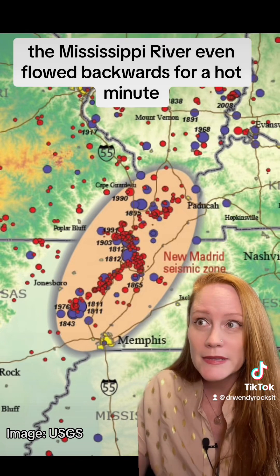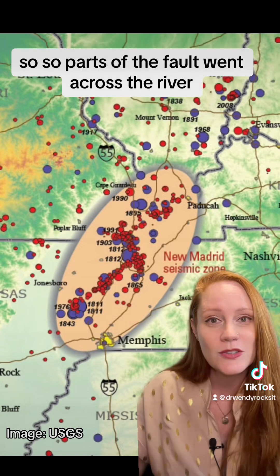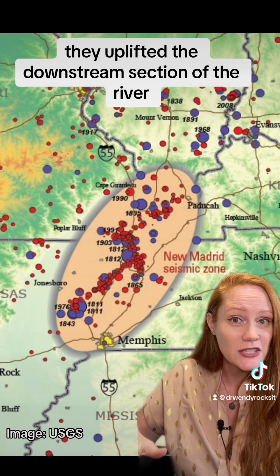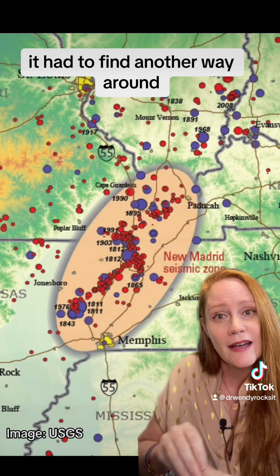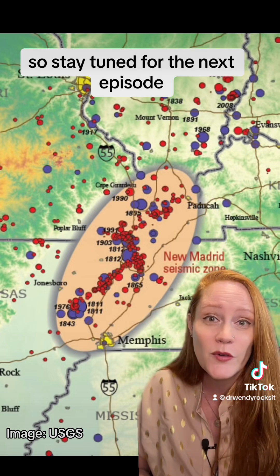At one point, the Mississippi River even flowed backwards for a short time. Parts of the fault went across the river and uplifted the downstream section, which caused the river to dam up — it couldn't flow uphill. Eventually it had to find another way around, cut down a waterfall, and flowed on. Stay tuned for the next episode.